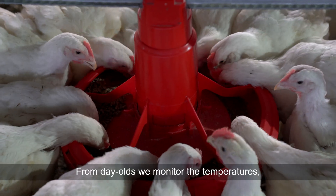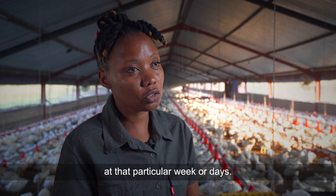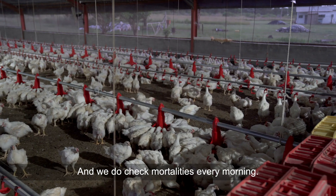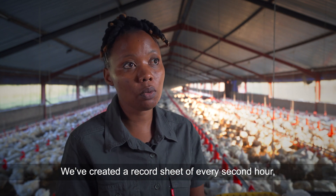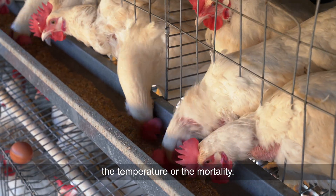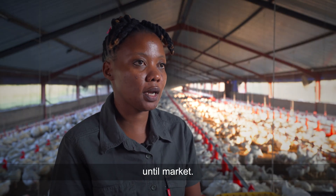From day one, we monitor the temperatures, feed intake, and different feed types used at that particular week or day, and we check mortalities every morning. We've created a record sheet with checks every second hour — covering water readings, temperature, and mortality — so that helps us keep track of overall production until market.